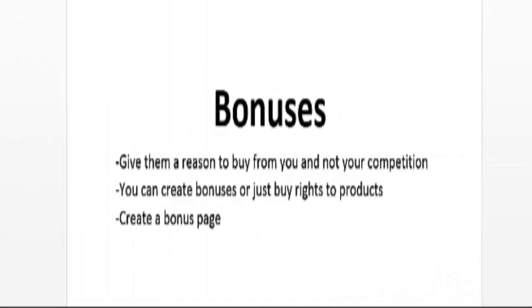In affiliate marketing, competition is fierce and a lot of affiliate marketers don't make money because of it. A lot of people are being promoted the same product by dozens of affiliates, so you have to give people a reason to buy from you. One way to do this is to offer bonuses — if they purchase through your link you reward them with bonus products. You can either create the bonuses yourself or buy resale rights or private label rights to existing products. Just search on Google for PLR, private label rights, or resell rights to find products you can give away as bonuses.